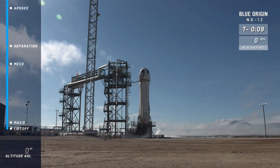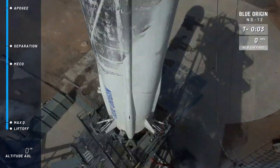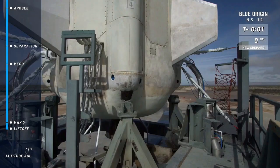T-minus 10, 9, 8, 7, 6, 5, 4, command engine start, 2, 1.